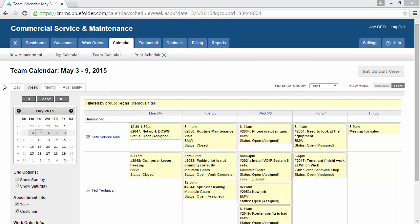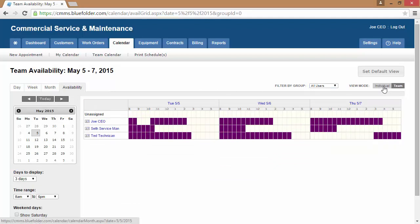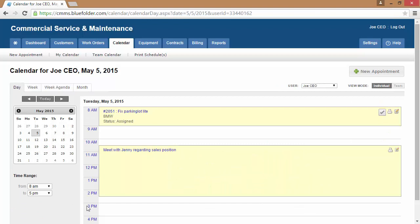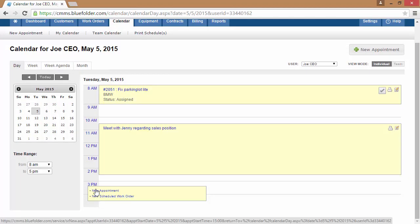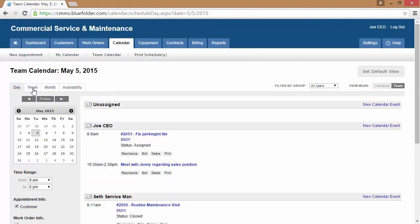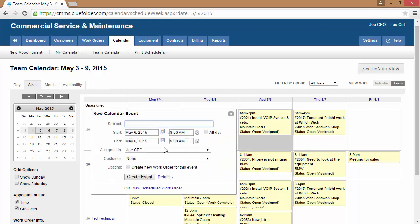The calendar tab displays all scheduled assignments and appointments, and can be viewed by day, week, month, and availability. To further help your staff zero in on who can help when, the calendar can be filtered by group, as well as toggled between an individual view and a team view. To create new events such as appointments and scheduled assignments, simply click on the date and create a new scheduled work order or an appointment. When looking at the team view, simply click on the date and enter the duration, the subject, and the customer.